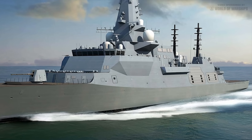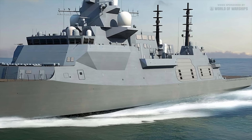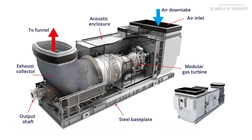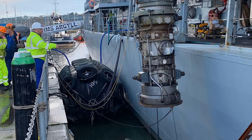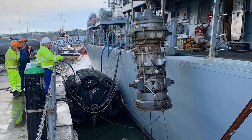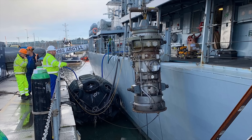Type 26 benefits from 30 years of advances in propulsion technology in two particular ways. The MT-30, developed from the Trent aero engine, has such power density that a single unit can propel the 6,900-ton warship up to at least 28 knots. The smaller Type 23 frigates require two Spey gas turbines in combination with its motors to reach maximum speed.